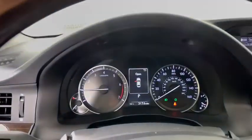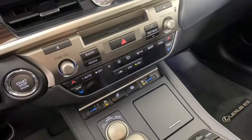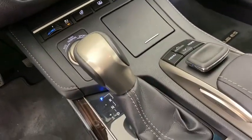Leather-wrapped steering wheel, power steering, adjustable steering wheel, auto-dimming rear view mirror, cruise control, four-wheel disc brakes, aluminum wheel.